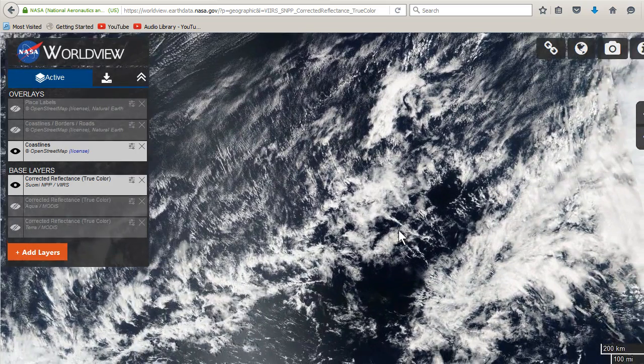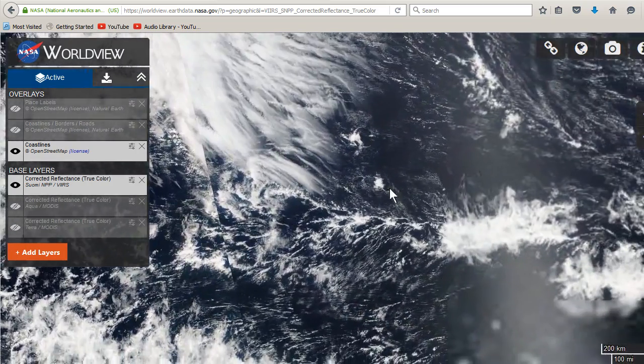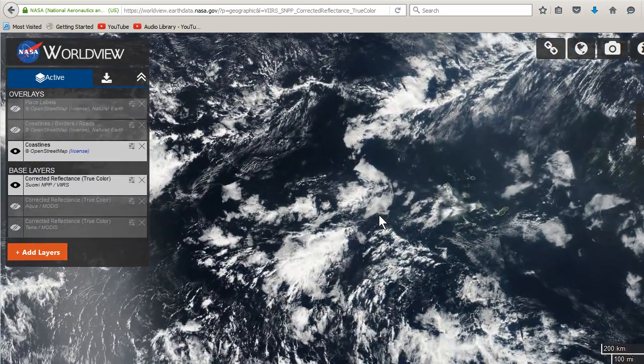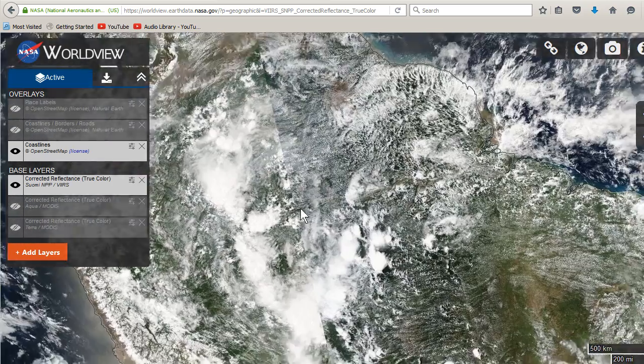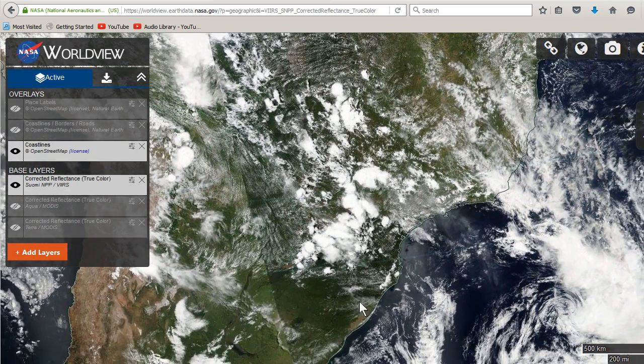If we go further south we start picking up the tropical stuff. That's going to be a little bit south of the equator at this time of year. Let me zoom in over to South America because they've had some storms going on — we can check those out.